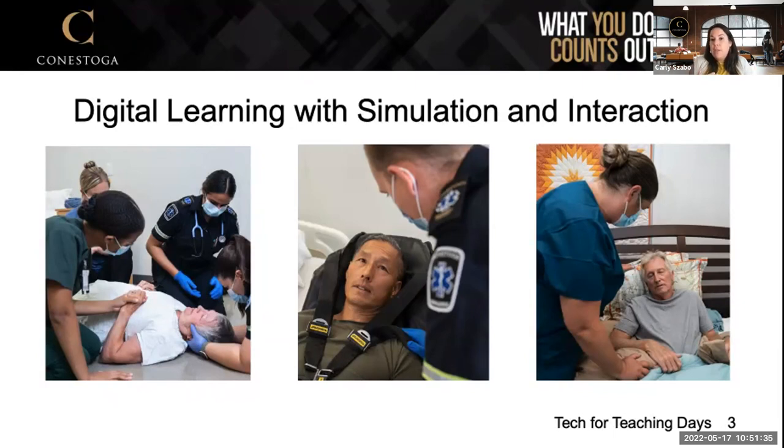This wouldn't have been possible without our eCampus project funding. We want to acknowledge the Government of Ontario and the Virtual Learning Strategy, as well as the collaborating colleges and universities. We were able to build three separate scenarios: one focused on a fall in long-term care — from pre-fall all the way to transferring to hospital. One of the biggest challenges paramedics say is that nobody's around when they arrive — everybody's dealing with the situation, so they don't know the building, they don't know where to go.